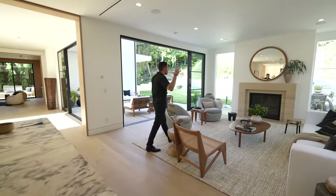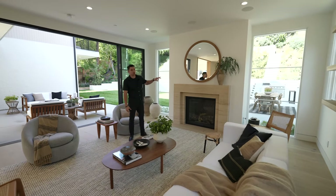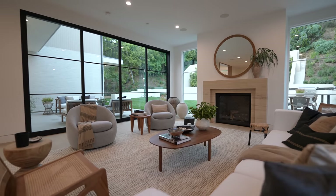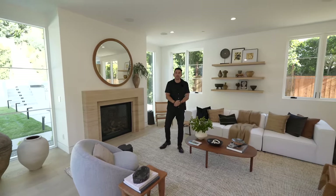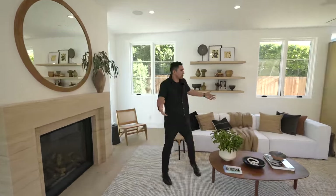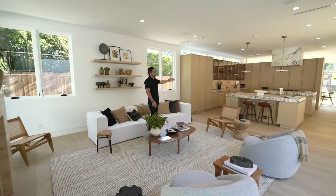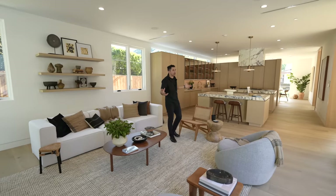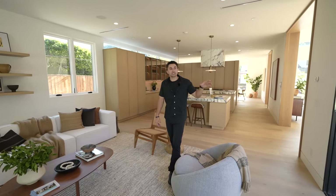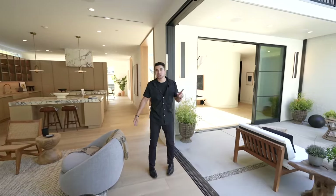Facing the formal living area, there's a large fireplace surrounded by travertine stone with linear windows to both sides. Built-in speakers are all around in this open layout. From this view looking into the kitchen, you can imagine watching the game above the fireplace while the family cooks. The space looks incredibly modern, and just next to it are sliding Fleetwood stack doors that lead out to the backyard.